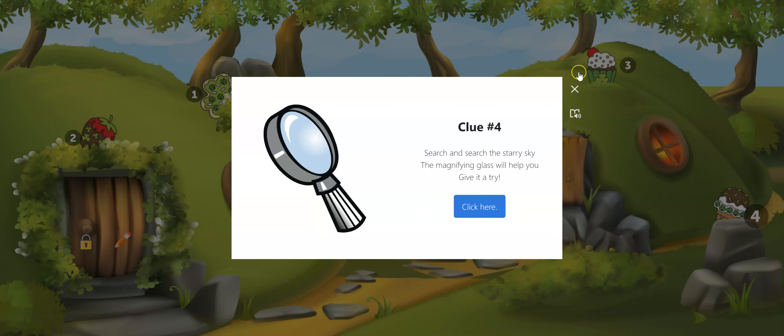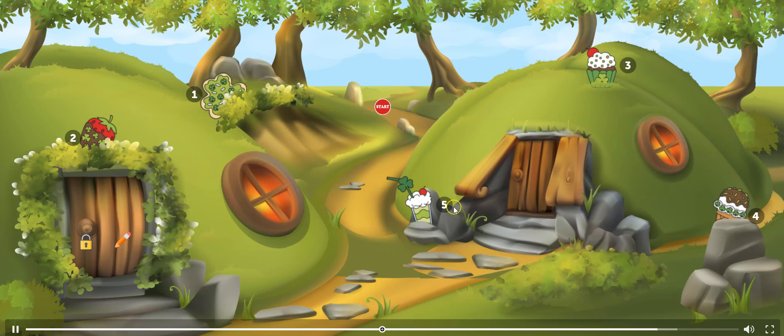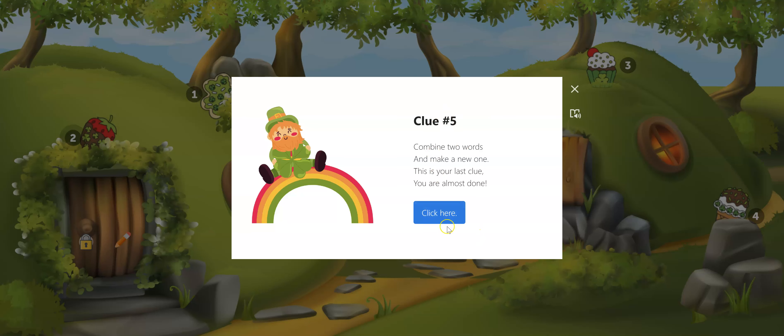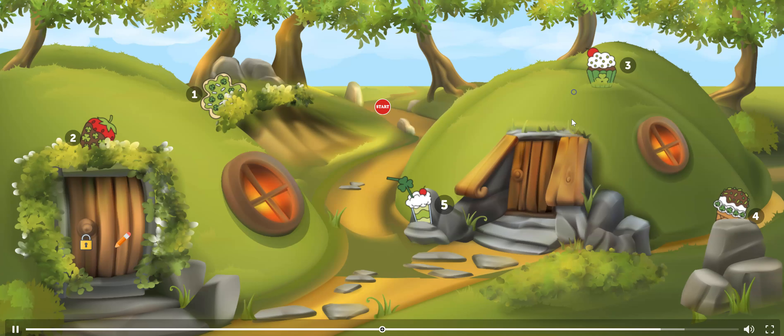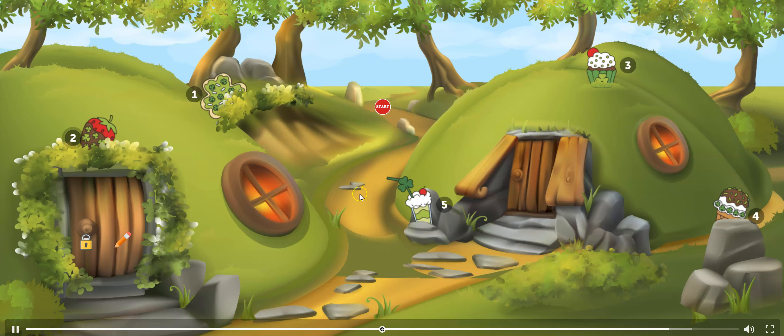The final one: combine two words to make a new one — and that is of course contractions. They choose these and this one has numbers. Have fun using this with your kids! I think they'll enjoy it and it's a great way to review language arts skills for St. Patrick's Day.